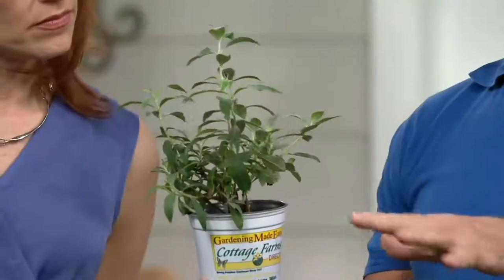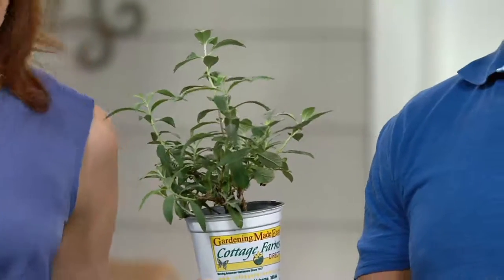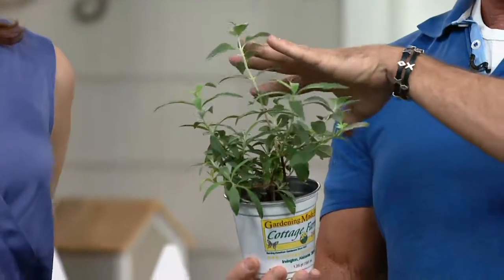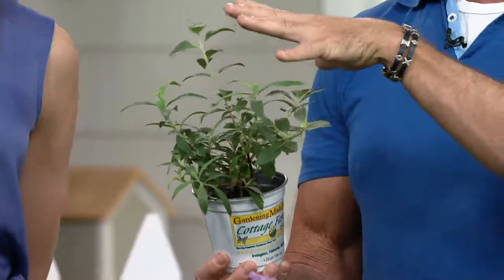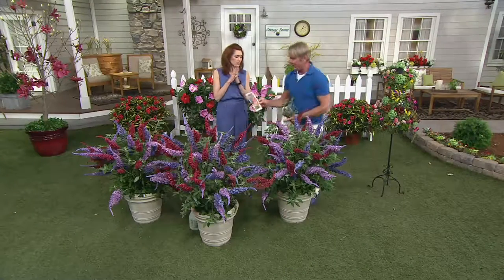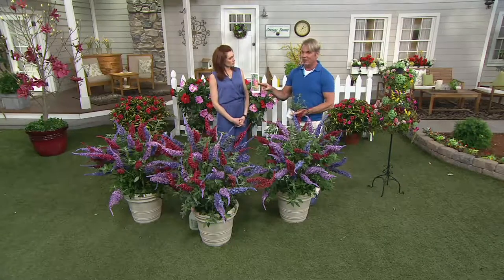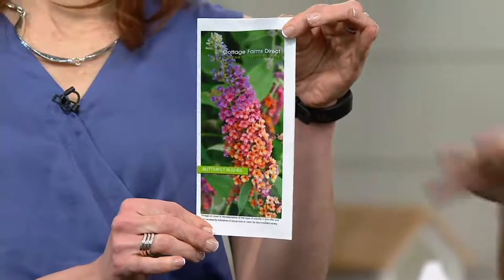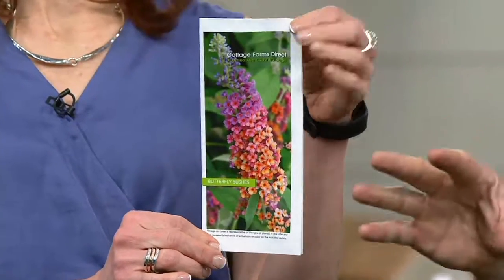When you plant them this year, in the first season these will be about half as big as what I'm showing you here, but they're going to bloom like crazy with all three different colors. If planting in the ground, plant them about five feet apart because they will get nice and bodacious. All that information is in the growing guide, which is specific to everything we offer.